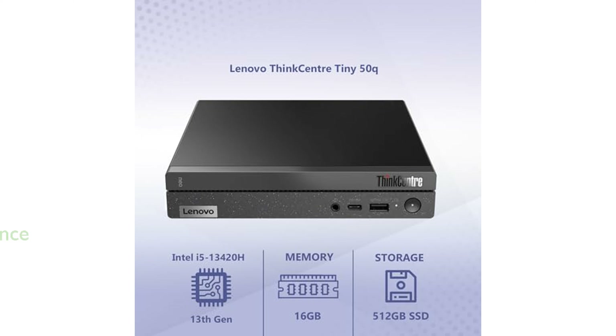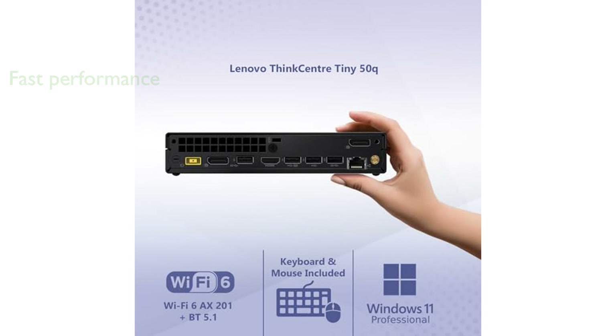With 16GB of RAM and a 512GB NVMe storage, it ensures fast responsiveness and quick data access. The integrated Intel UHD graphics make it suitable for multitasking, content creation, and data crunching.